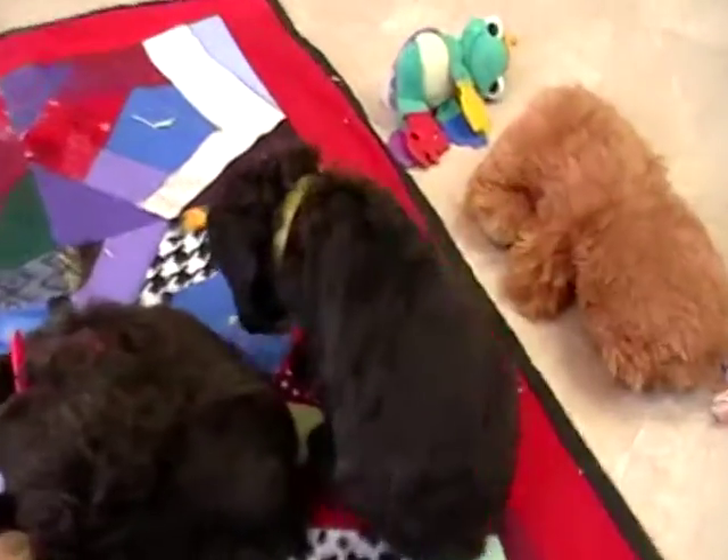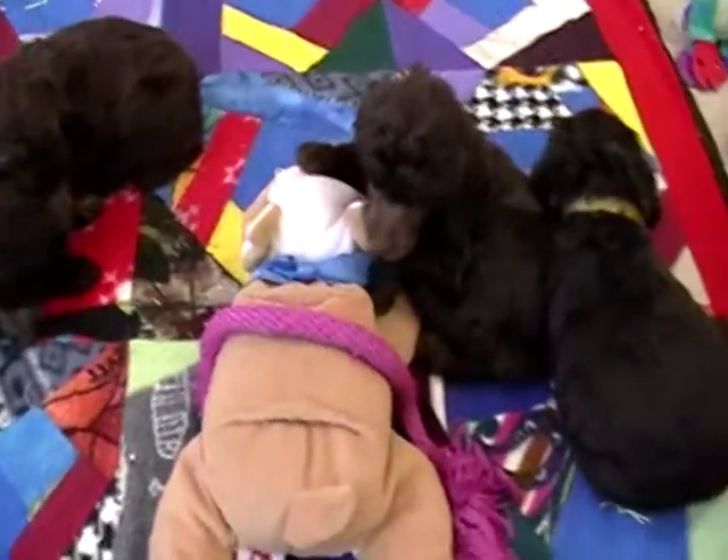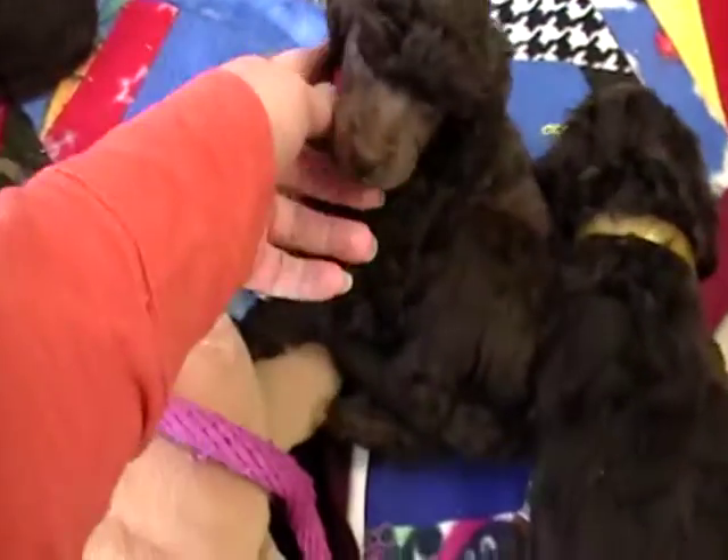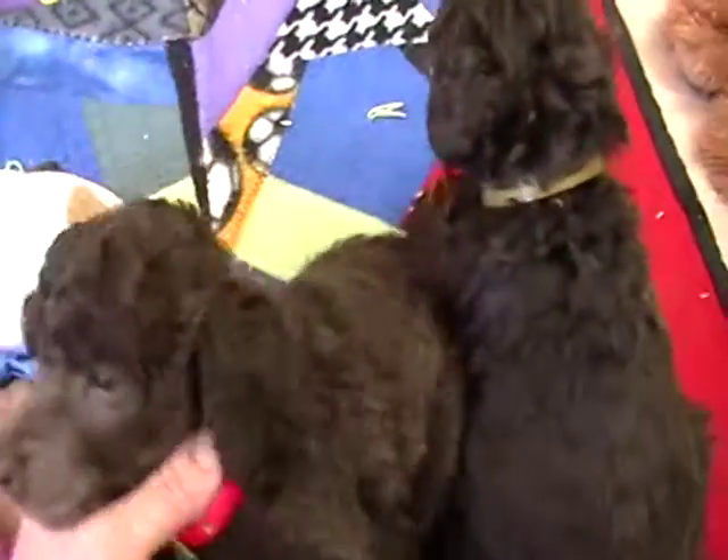They are about five weeks old here, ready to go around April 18th. This one is Pink Collar Chomper, and he's already spoken for.